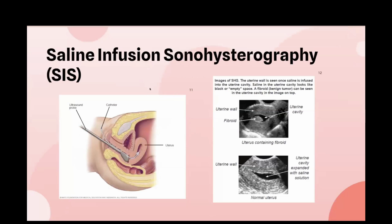In saline infusion sonography, the endometrial cavity is expanded with saline, allowing you to see intrauterine structures clearly. Similar to transvaginal ultrasound, the patient is in the lithotomy position, but the timing of the menstrual cycle matters — the procedure should be done toward the end of menstrual bleeding when the endometrium is thinnest, providing a more even lining that's easier to assess. One key contraindication is pregnancy, since you cannot insert saline into a uterus containing a pregnancy, so a pregnancy test must be performed prior to this exam.